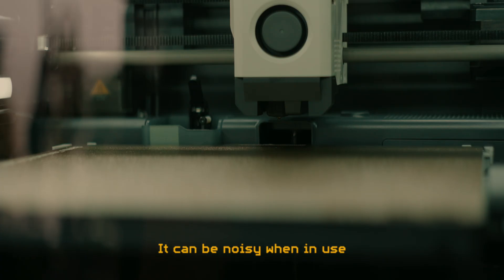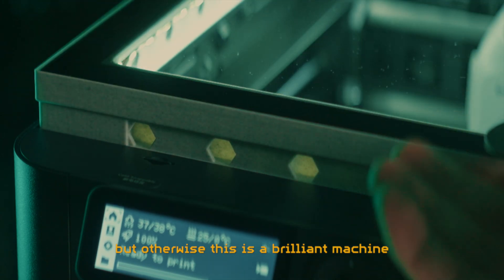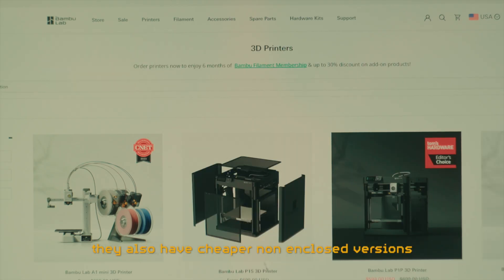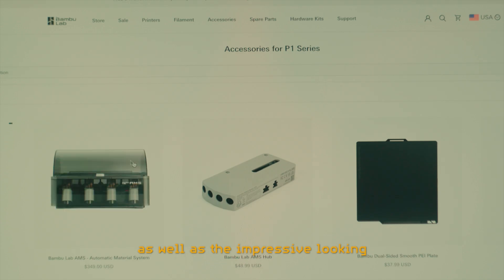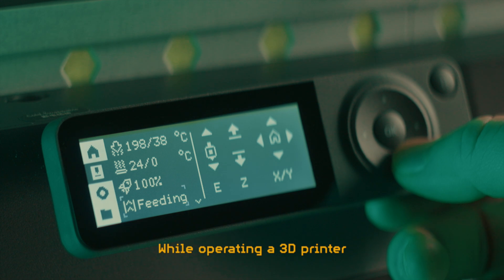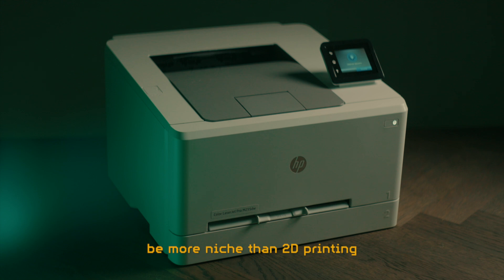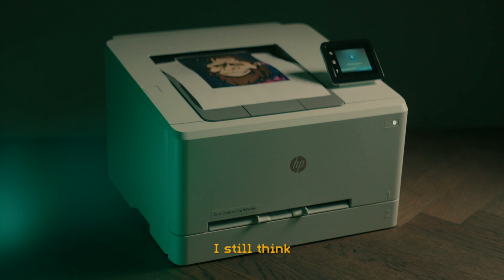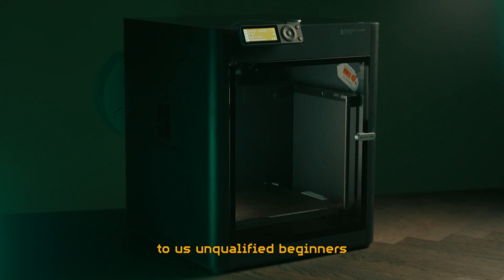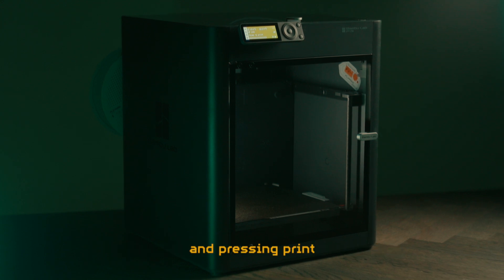It can be noisy when in use, and I've encountered a few minor bugs in the software, but otherwise this is a brilliant machine. If you do decide to go for a Bambu Lab printer, they also have cheaper non-enclosed versions, as well as the impressive-looking automatic filament changers for multi-color prints. While operating a 3D printer might always be more involved and the use cases more niche than 2D printing, I still think this is the first generation of 3D printers that are completely accessible to unqualified beginners, requiring little more than just plugging it in and pressing print.